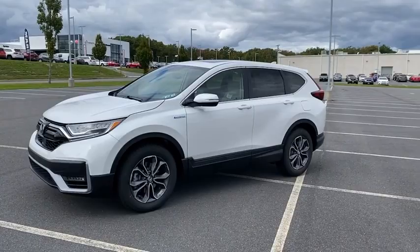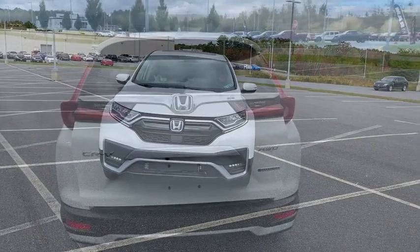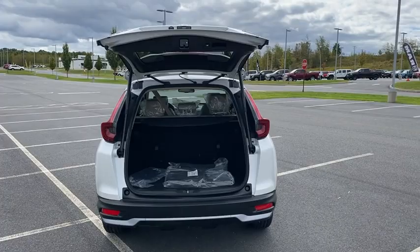Electronic stability control, security system, fog lights, heated front seats, heated steering wheel, trip computer, rear window defroster, compass, brake assist. Come see the car for yourself.